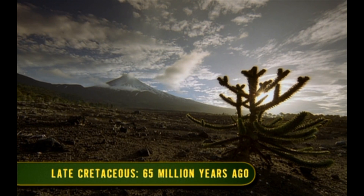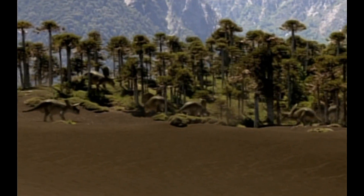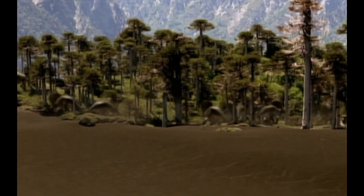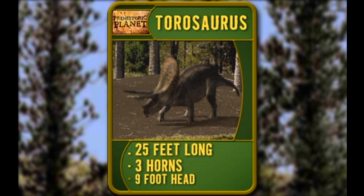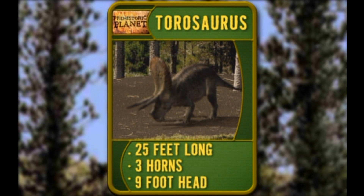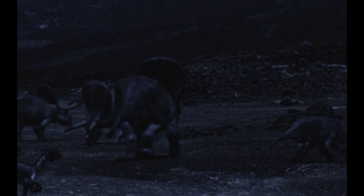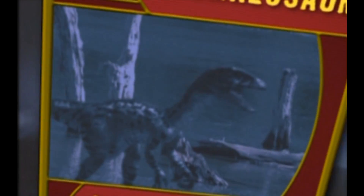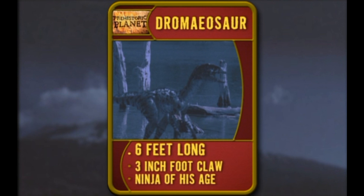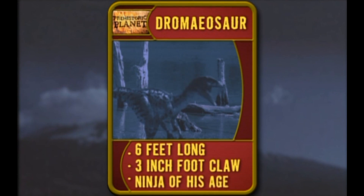How many kinds of dinosaurs does it take to keep a giant carnivore well-fed? Just about all of them. Taurosaurus meat is one of T-Rex's personal favorites. Taurosaurus is twenty-five feet from tip to tail — that's even longer than a stretch limo. With those three nasty horns sticking out from its face, it looks kind of like a Triceratops with a nine-foot head. There's never been a land animal with a bigger skull. Meet Dromaeosaur — six feet of pure speed. He grabs his victims with his front claws, then guts them with a three-inch foot claw. He's the ninja warrior of the dinosaur age.